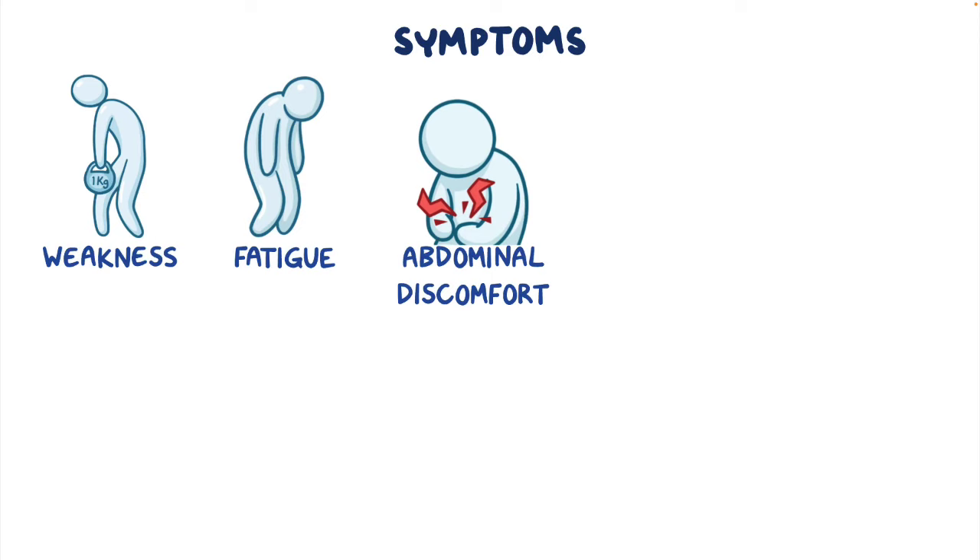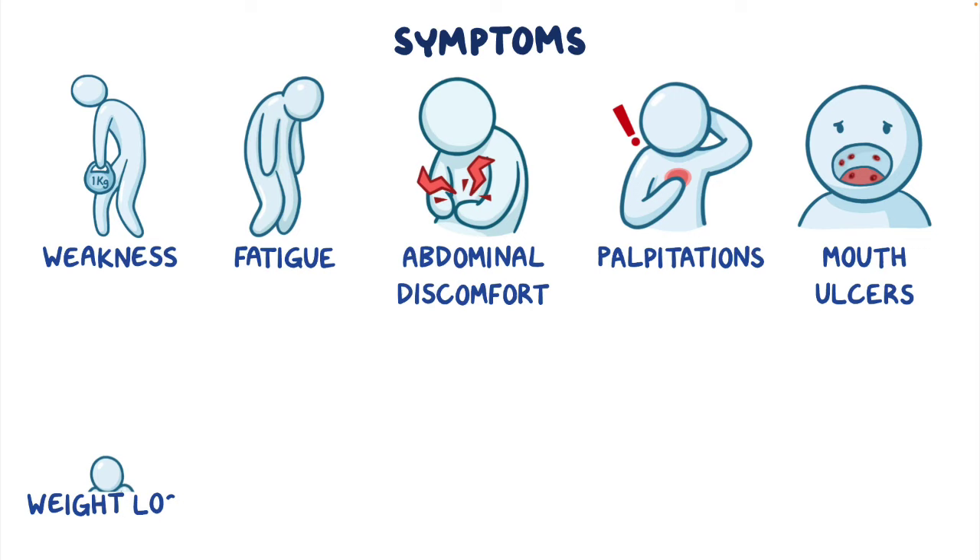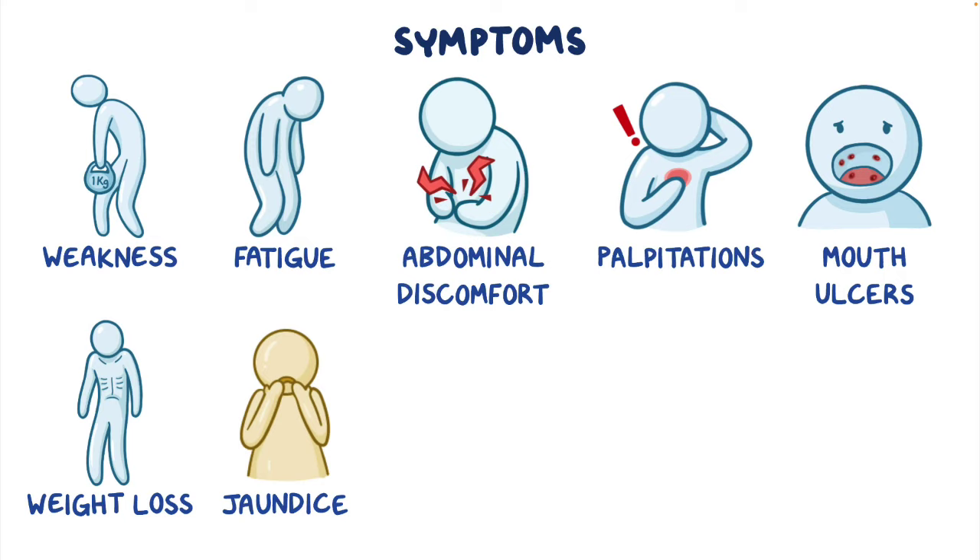The symptoms of pernicious anemia may include weakness, fatigue, abdominal discomfort after eating or drinking, palpitations, mouth ulcers, or even weight loss. Jaundice, or yellowing of the skin or sclera, can also occur.